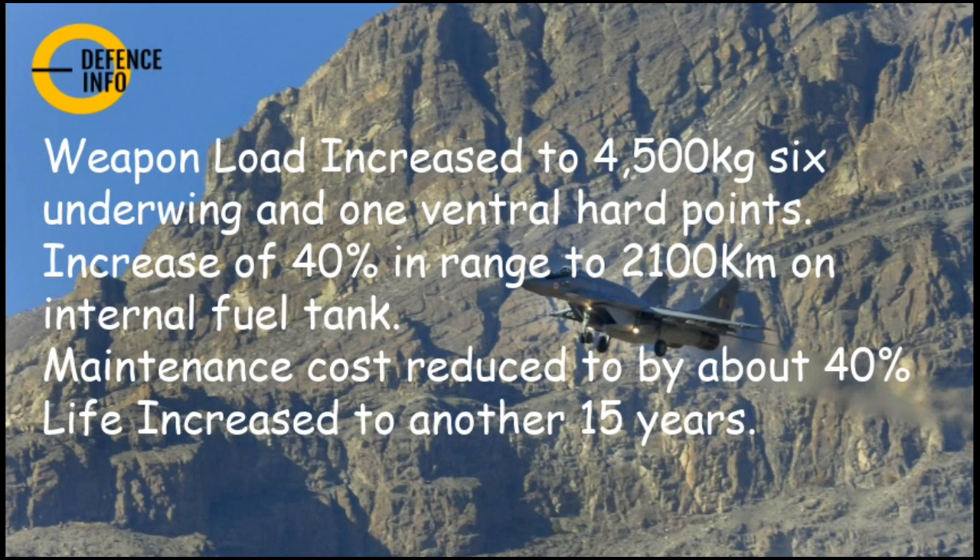The weapon load has been increased to 4,500 kg, with 6 underwing and 1 ventral hardpoint, giving 7 hardpoints in total. Range has increased by 40% to 2,100 km on internal fuel, and with 3 drop tanks it can exceed 3,000 km. Maintenance costs have been reduced by 40% and the aircraft's life has been extended by another 15 years.